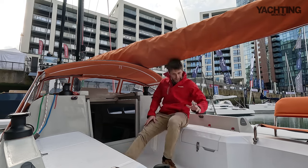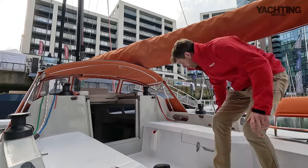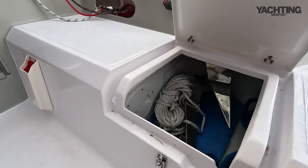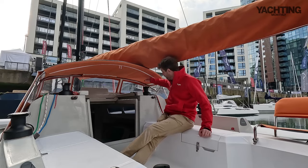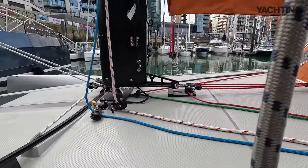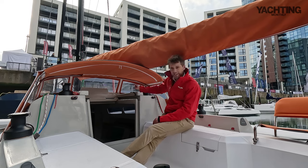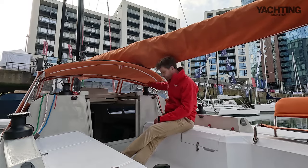In terms of the cockpit you've got helm seats aft and then a forward end of the cockpit where you've got enough space for two either side, so you could have four or five people comfortably — you could fit six in the cockpit. You've got lines led aft to the coach roof here for halyards and things like that. There are sheet winches for reaching sails, and it's actually got a self-tacking jib.